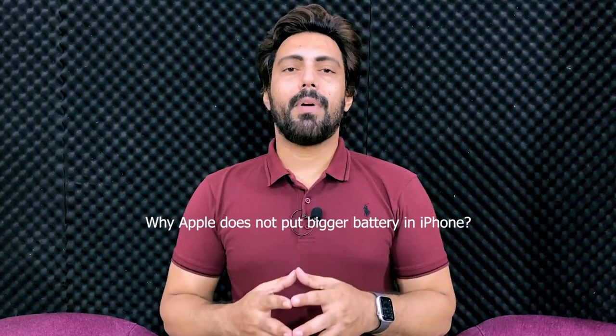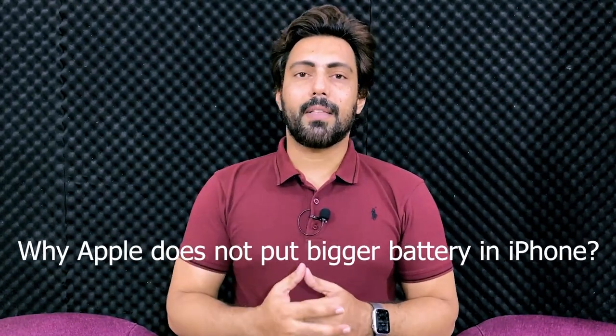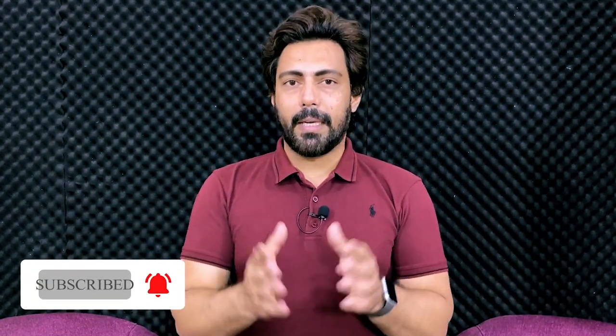Our main question is why Apple doesn't bring bigger batteries in iPhones. First of all, Apple releases only one or two models — this is the last tradition of Apple. Now Apple has two or three models released in different sizes. If we talk about the market, Apple's old models, which are almost every person's access, most probably from six onwards — all models have almost become obsolete.